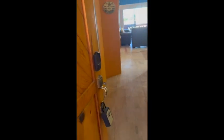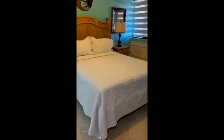Welcome to Pinacate 312 and my video tour. You do get to see the ocean — it's not quite in focus, but when you walk in. This is a one bedroom, one bathroom.